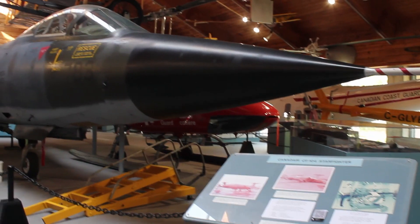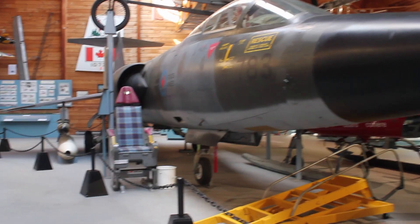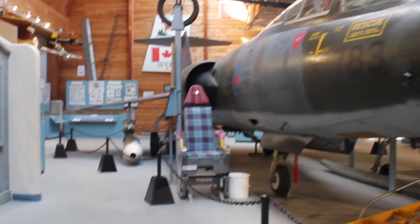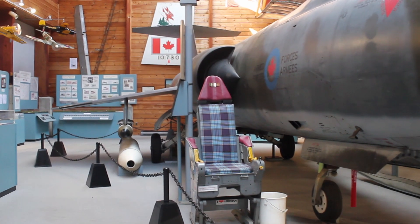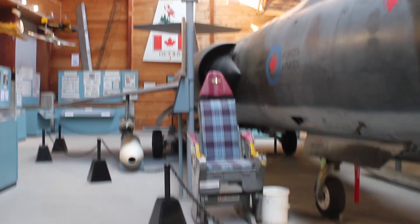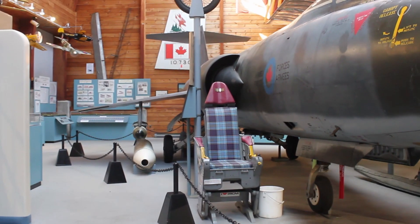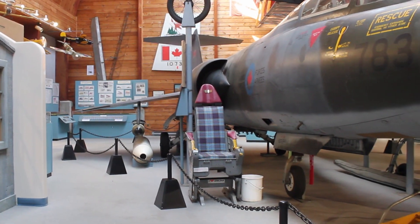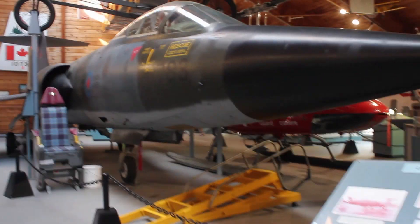Despite its name, this plane was not meant to train pilots for space travel — it's the CF-104 Starfighter. Though the Starfighter was originally meant as a supersonic interceptor aircraft capable of going 2,700 km/h, instead it was primarily used by the Royal Canadian Air Force as a low-level ground attack aircraft, for the most part in Western Germany from the mid-1960s up to the early 80s as part of Canada's contribution to NATO.